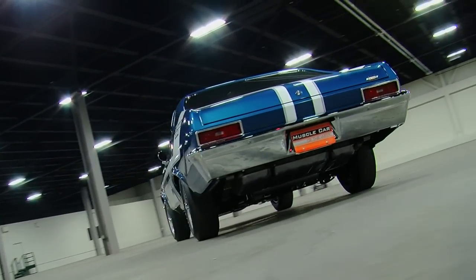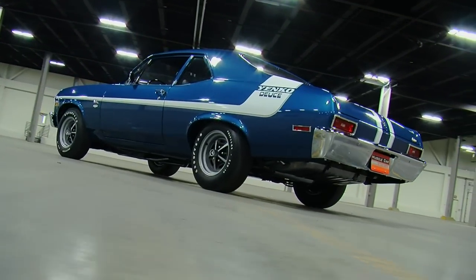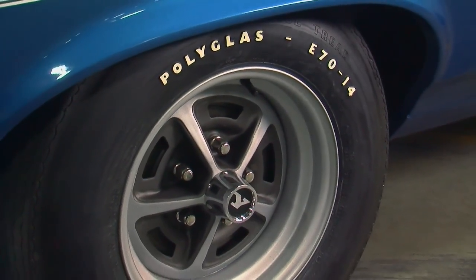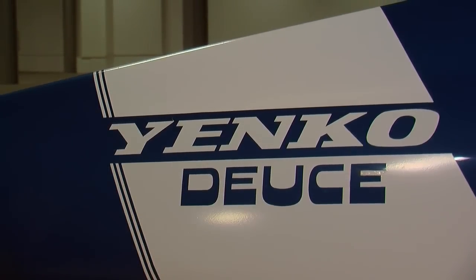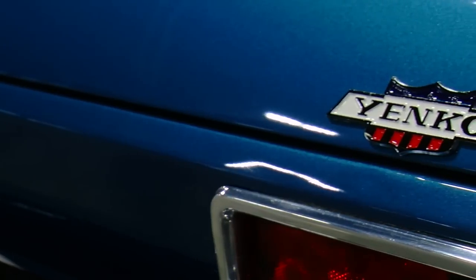And if that wasn't enough, the Yenko Deuce package added additional performance items like power front disc brakes, a Hurst shifter, and dual exhaust. Yenko also added SS wheels with Yenko badge center caps, a hood tachometer, an AM radio, and special Yenko striping and badges to add some visual appeal to the otherwise basic Nova design.